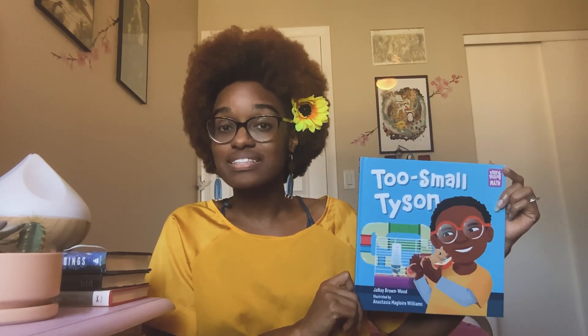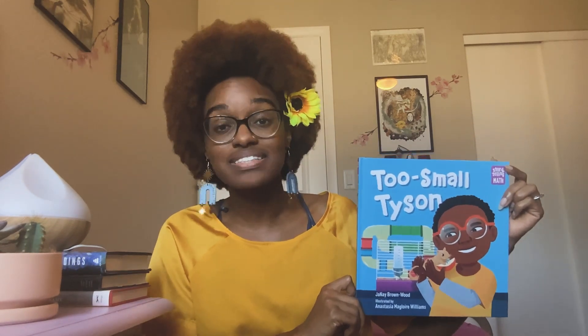So what is Two Small Tyson about? Well, Two Small Tyson is about a boy named Tyson. He is the smallest and the youngest in his family — he's the littlest brother. He has four older brothers. Their names are Thomas, Thaddeus, Tyrell, and Terrence. And he loves his brothers, but it can be hard being the smallest and the youngest in the family.